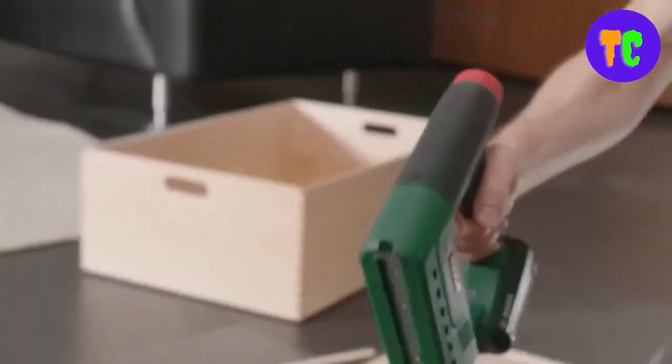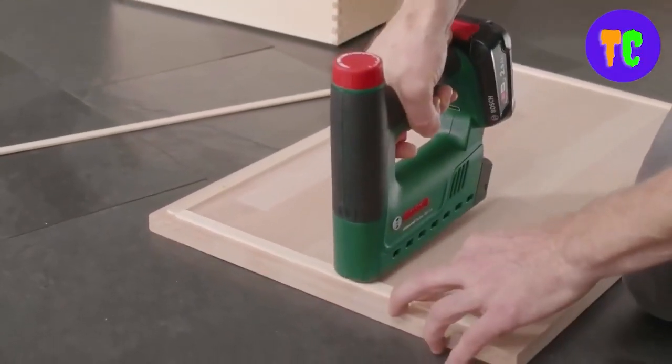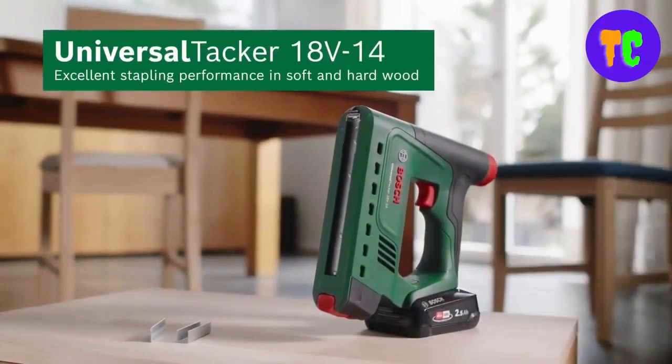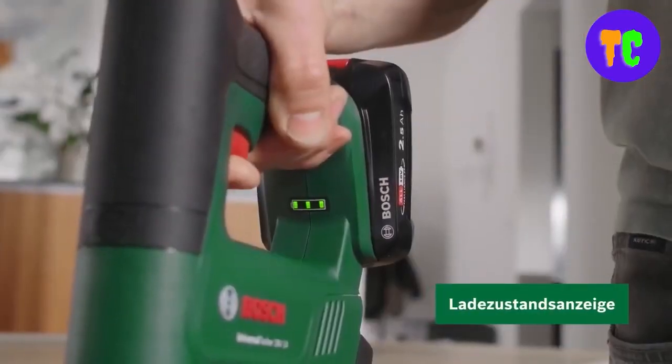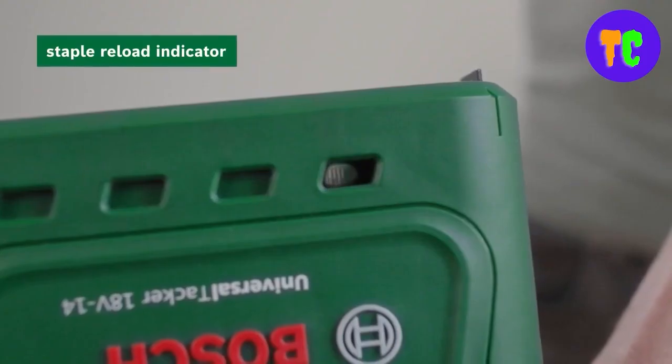For quick fastening tasks, such as lining raised garden beds, the button fire feature can be engaged to deliver up to 30 shots a minute. This tool has a convenient staple reload indicator and is compatible with Bosch 18V battery.